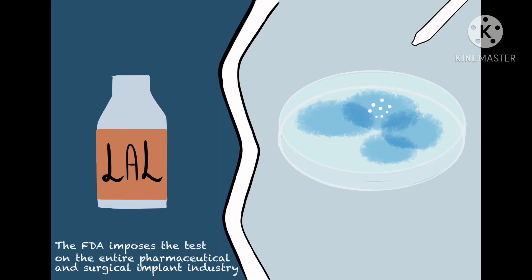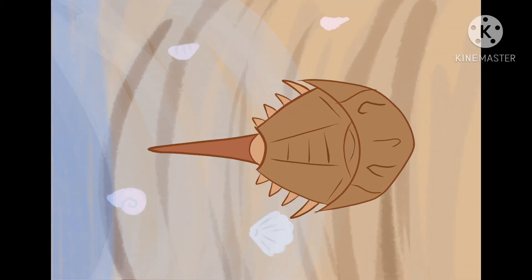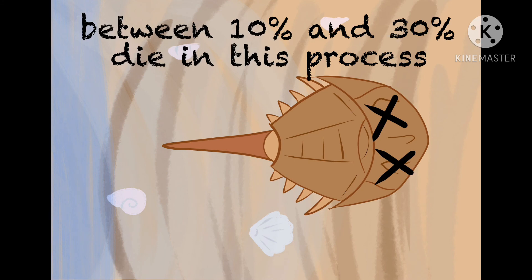In the United States, the FDA has imposed these tests on the entire pharmaceutical and surgical implant industry. After 30% of their blood is collected, the crabs are returned to nature. However, studies show that between 10 and 30% die during this process.